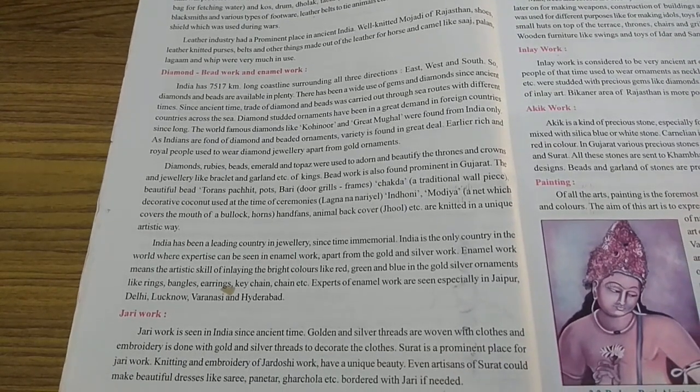Diamonds, rubies, beads, emerald and topos were used to adorn and beautify the thrones and crowns and jewelry like bracelets and garlands, etc. Students, remember the names of these precious stones: diamonds, rubies — which is the red stone — beads, emerald — which is greenish — and topos. These were used to adorn the thrones and crowns and jewelry of kings.